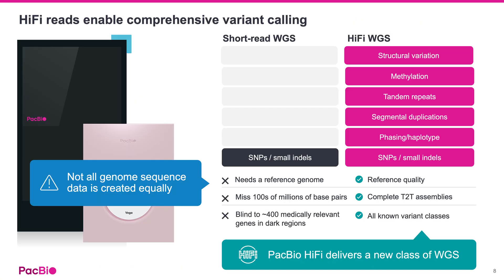Ultimately, Hi-Fi sequencing delivers a new, more comprehensive class of whole genome sequencing. Compared to short-read whole genome sequencing, which primarily gives you SNPs and small indels but misses large portions of the genome — including hundreds of medically relevant genes in dark regions — Hi-Fi whole genome sequencing provides reference-quality data. It covers all known variant classes: SNPs, small indels, structural variants, tandem repeats, and segmental duplications. It also provides phasing and haplotypes directly, and includes methylation data, all from a single library prep.